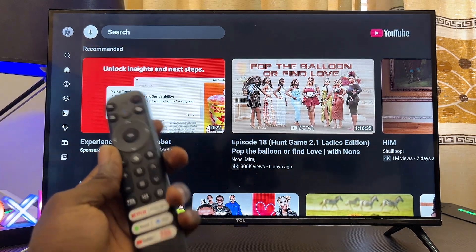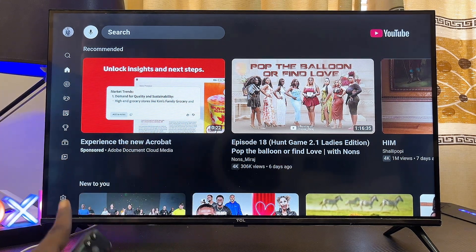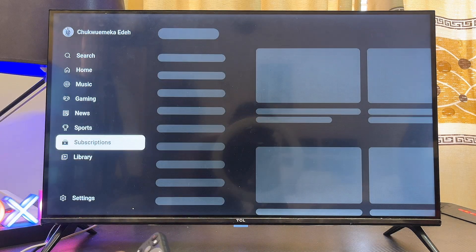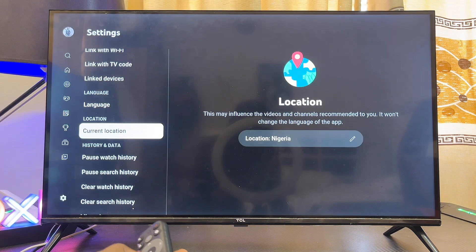Trust me, the process is quite simple. First, to fix this issue, head over to the settings of the YouTube app on your smart TV. Navigate to the left-hand side and scroll down until you get to the settings icon. Select settings and then continuously scroll down until you get to the microphone settings.